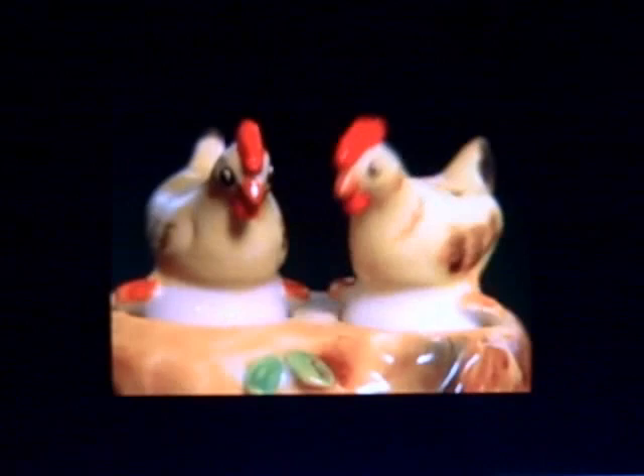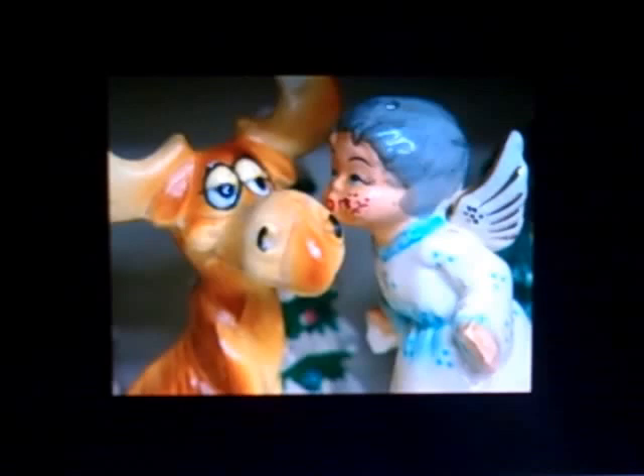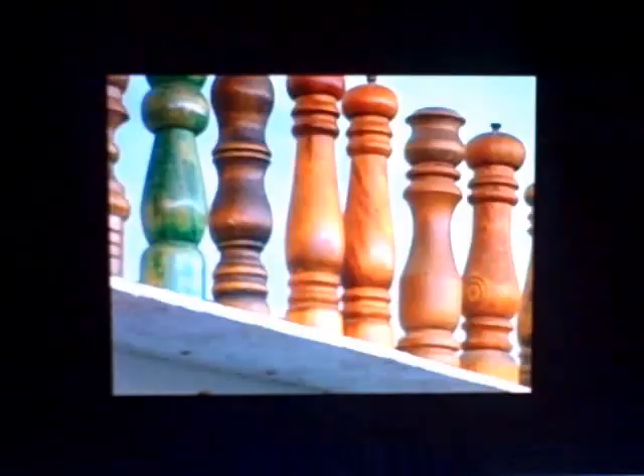Everyone has a few of them sitting around, but Andrea Ludin has over 17,000. They're salt and pepper shakers, and since they couldn't possibly fit on the table, they're being displayed in Andrea's own museum of salt and pepper shakers, located in the winery square of Gatlinburg, Tennessee. Andrea began her collection of condiment containers in 1984, when she was simply looking for a pepper grinder.